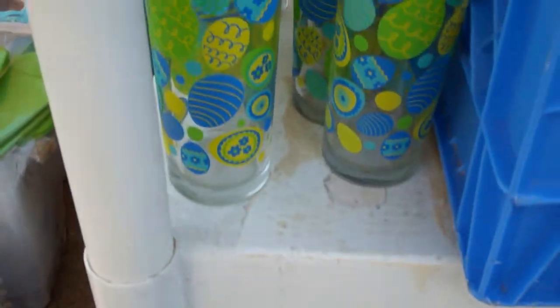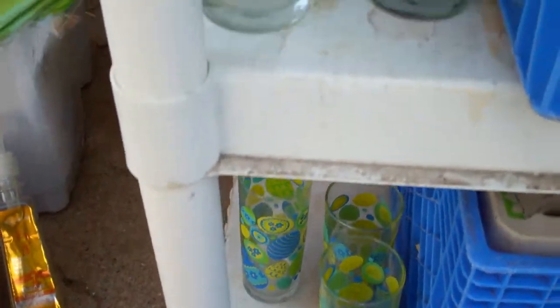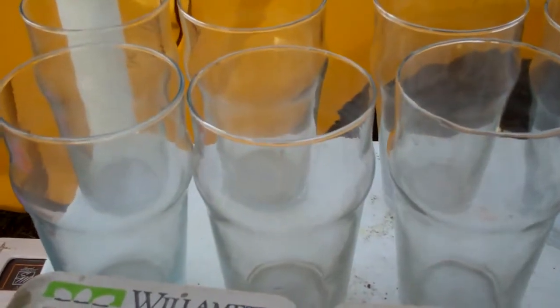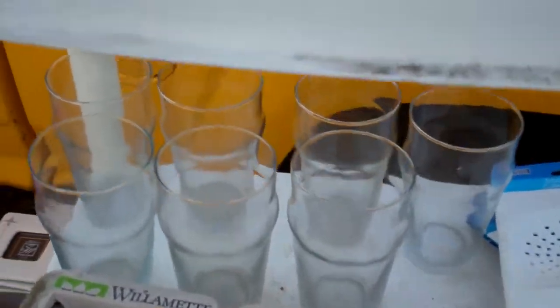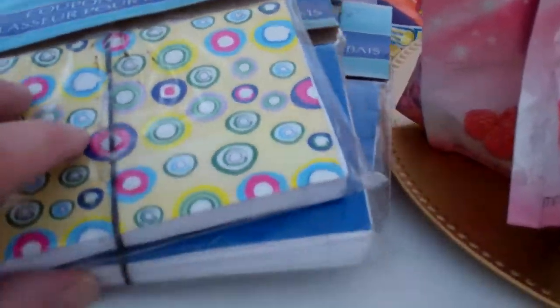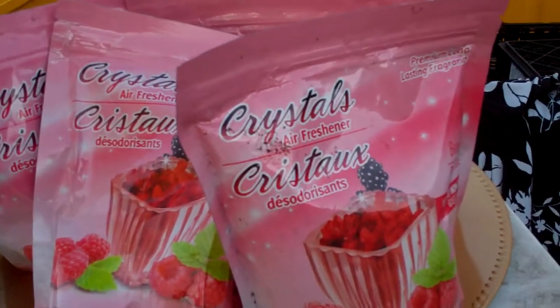And glasses — Easter egg glasses. How appropriate, huh? We've already had Easter, but there's some egg glasses. And then I also got some pub style glasses — I got seven of those. More coupon organizers. And I got some stinky smelly crystals — I haven't really tried those yet, maybe they'll work.